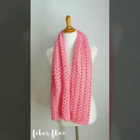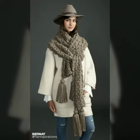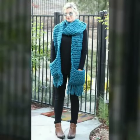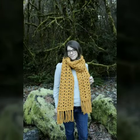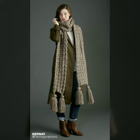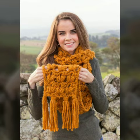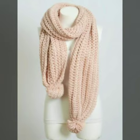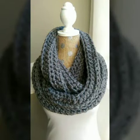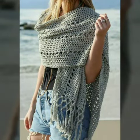Hello friends, welcome to my channel. Today I am going to share with you very beautiful and stylish knitted accessories for women and girls. These are very gorgeous and beautiful designs.